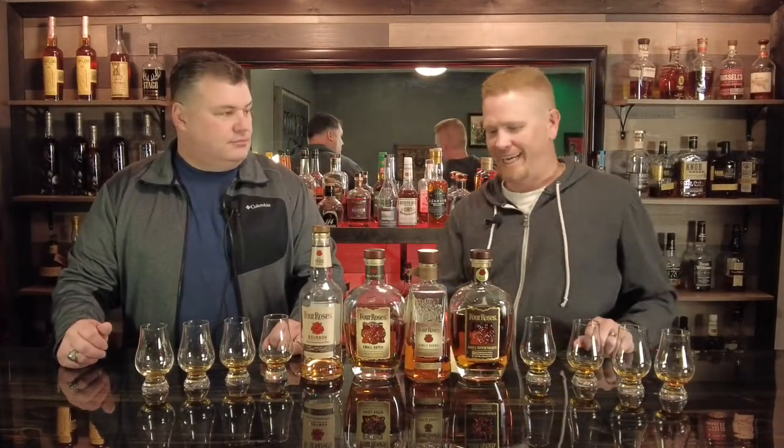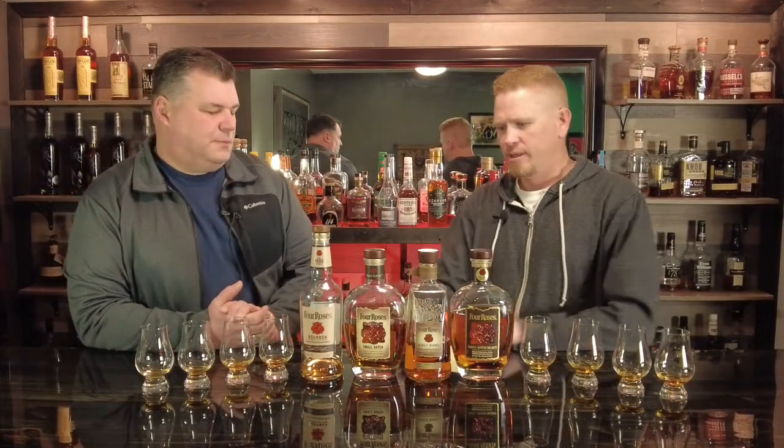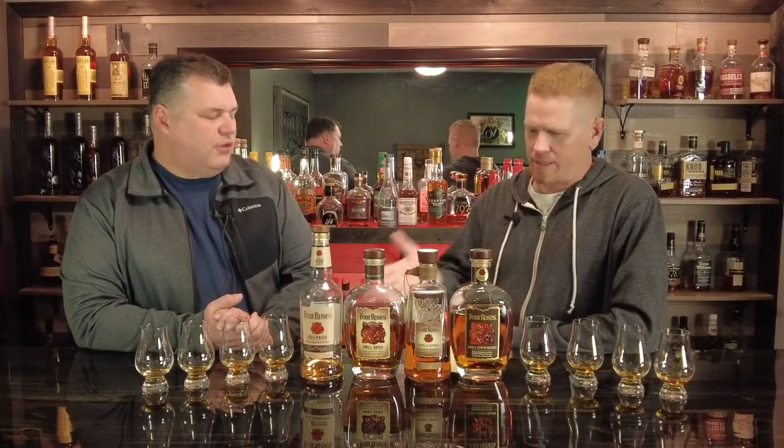All right, Ben, what do we have? We've got a Four Roses flight. This is exciting because I haven't delved into the Four Roses products too much. I've had at least a little bit of each of these except for maybe the regular small batch. They're pretty common, easy to find for the most part. This one's the rare of these. There's a line of the Four Roses single barrel that has like 10 different recipes, and those tend to be store picks.